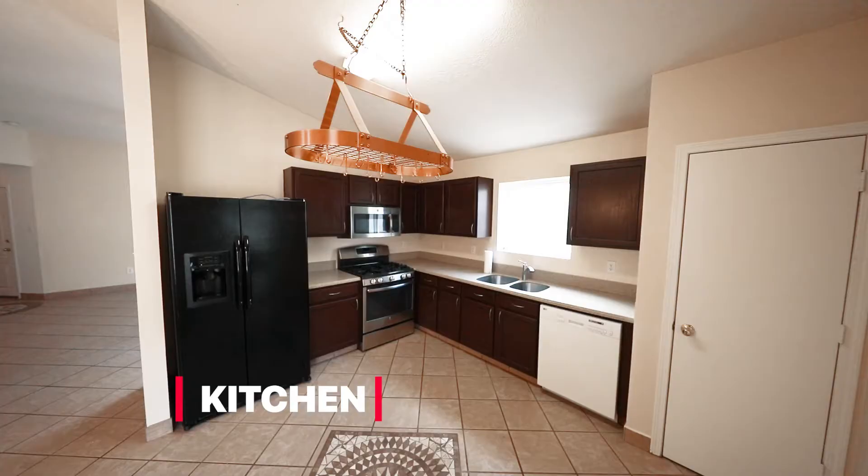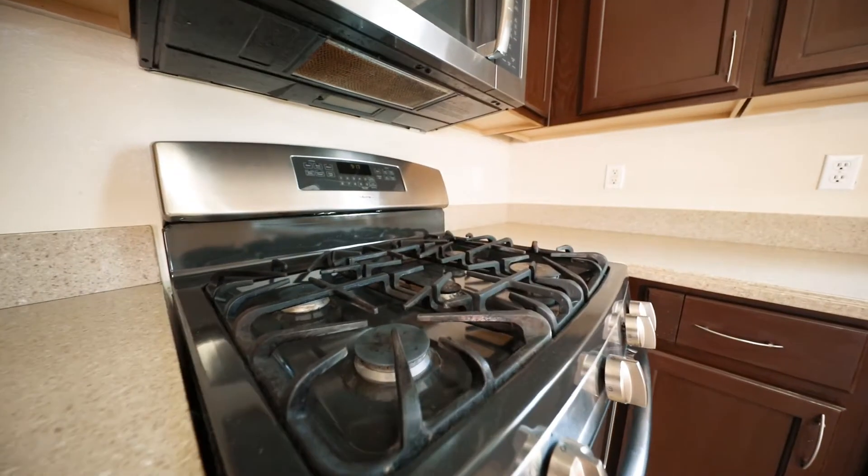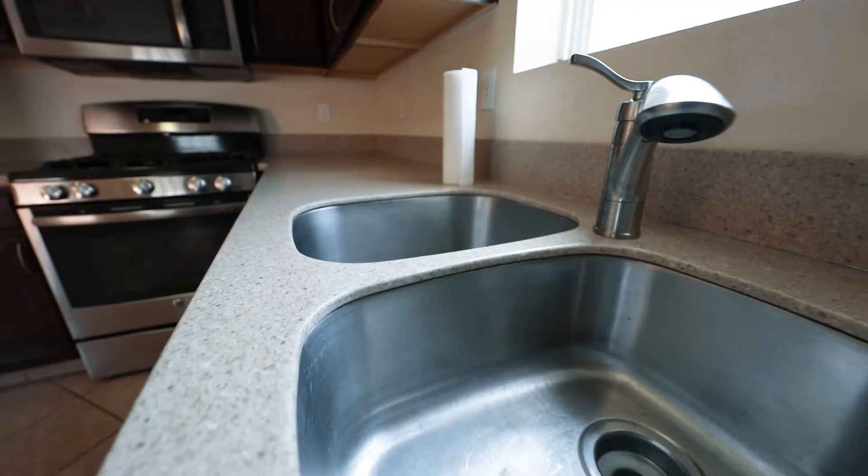Coming back into the main living area and into the kitchen, we have a fully upgraded kitchen with a stainless steel microwave, stainless steel oven, solid surface countertops, and an undermount sink.